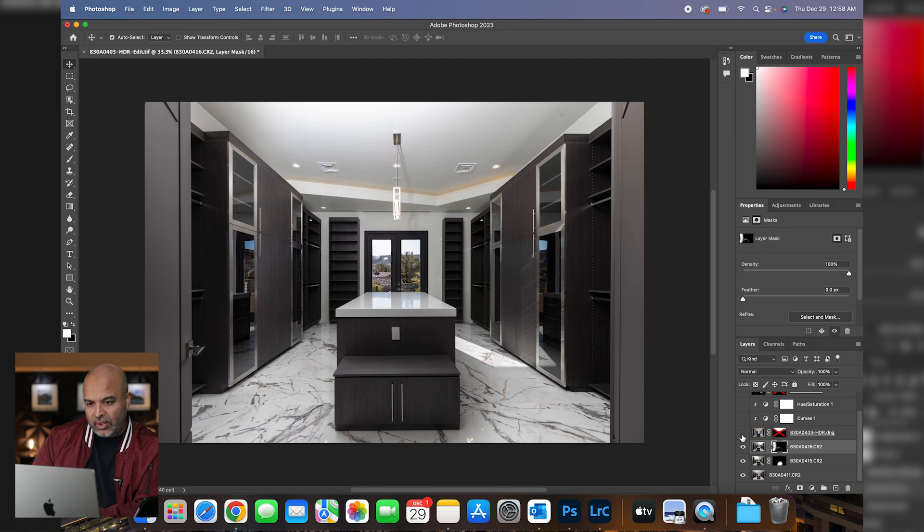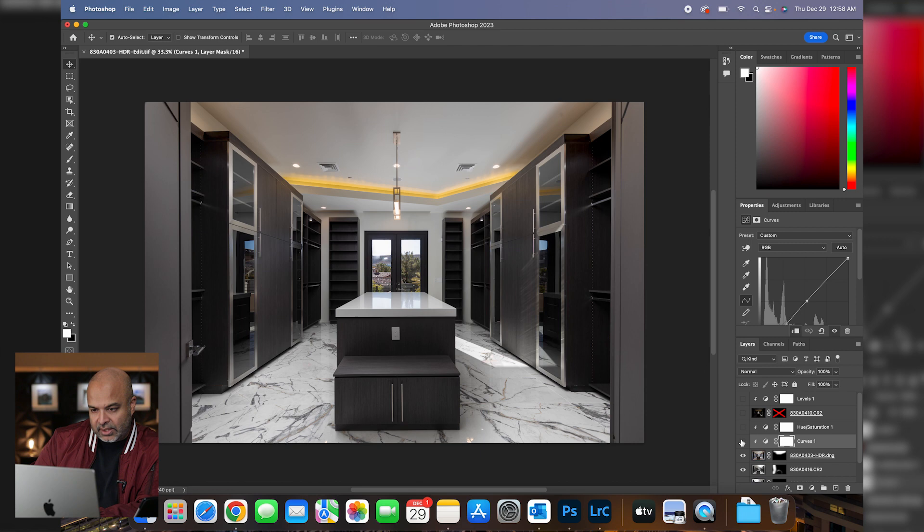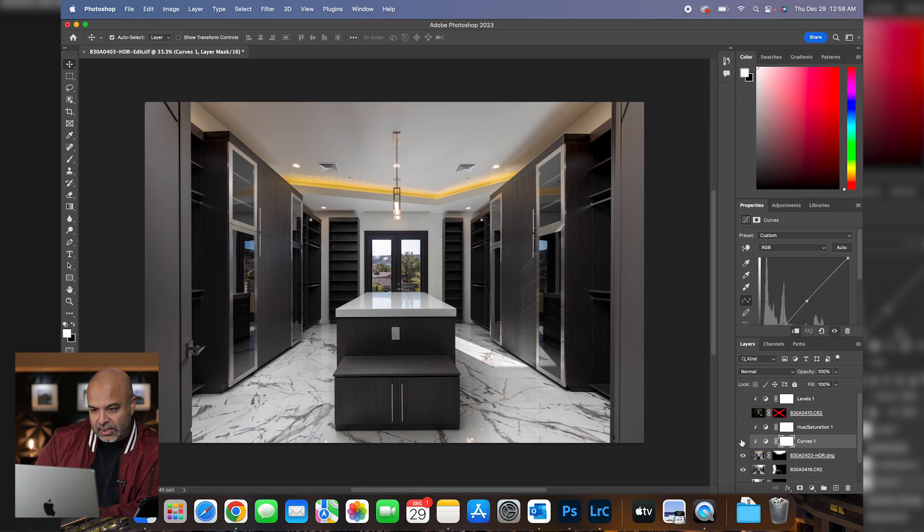Here's our next layer — just the ceiling. Because we're bouncing light we have hot spots, so we're just adding an ambient shot here and masking it in to get rid of all that and have a nice clean ceiling. The client didn't like this yellow lighting, so we want to kill that. I'm adding a curves layer to help set this ceiling into the whole scene, and then a hue saturation layer just to kill that yellow.